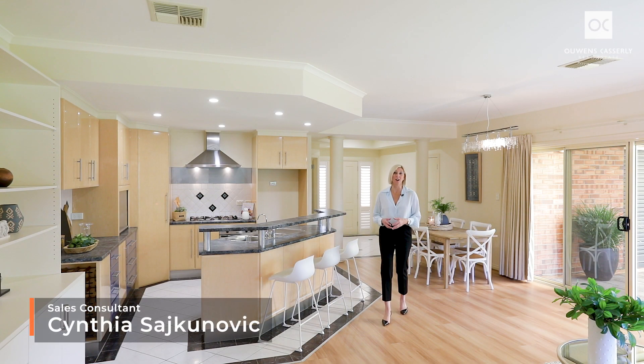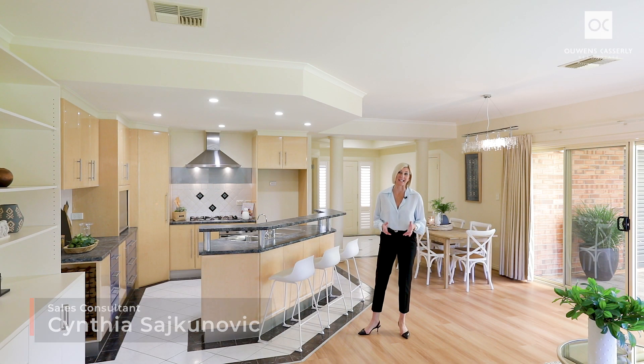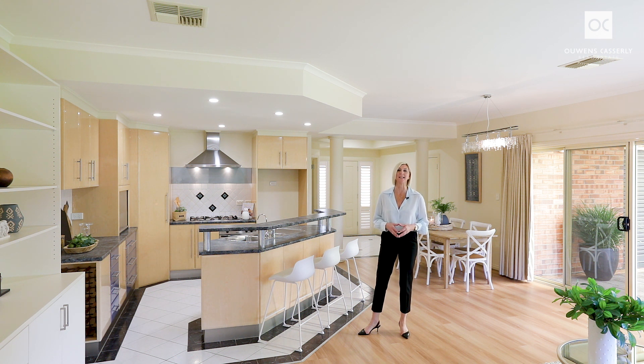My name is Cynthia Sajkinovic and I represent Owens Casley Real Estate. Welcome to stylish, single-storey, low-maintenance living right here in popular Clarence Park. Take a look.